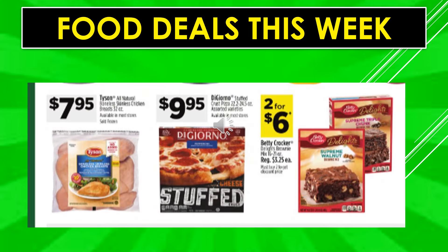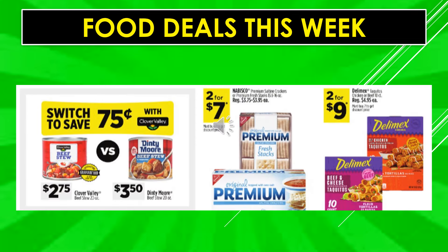More food deals: Tyson all natural boneless skinless chicken breasts are $7.95. DiGiorno stuffed crust pizzas are $9.95. Betty Crocker Delights brownie mixes are two for $6. Clover Valley beef stew is $2.75. Denty Moore is $3.50 — switch to Clover Valley and save $0.75. Nabisco Premium saltine crackers or Premium Fresh Stacks are two for $7. Deli mix is two for $9.